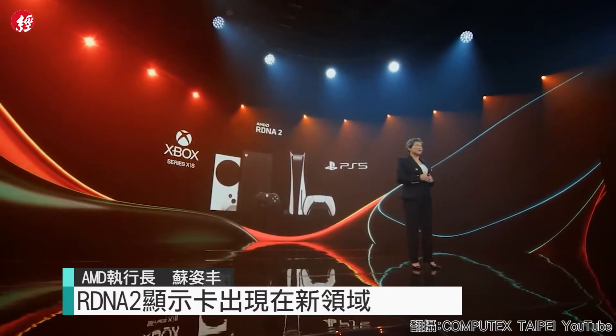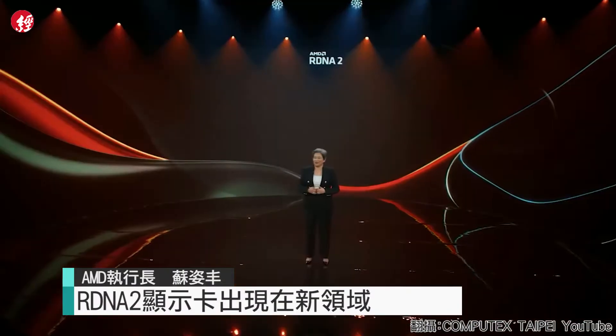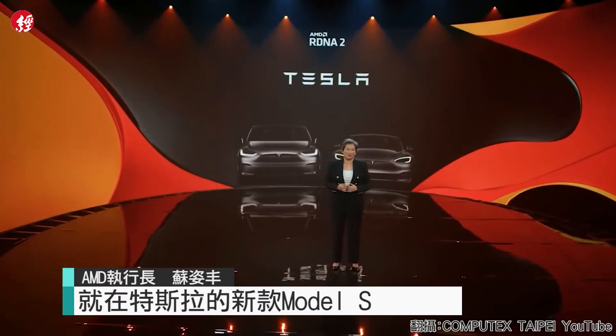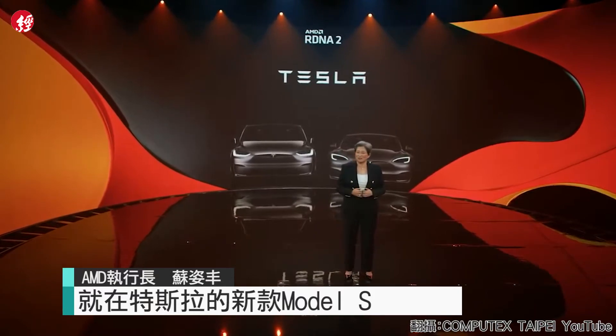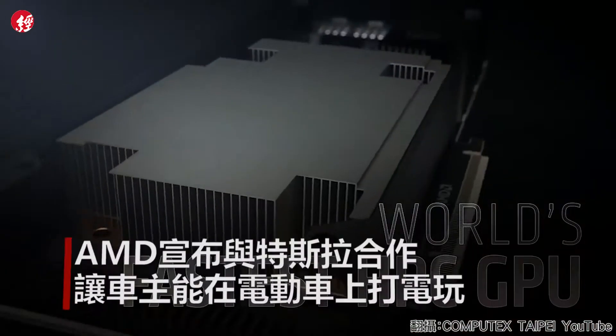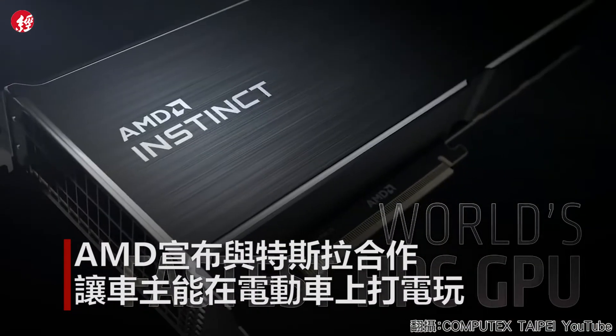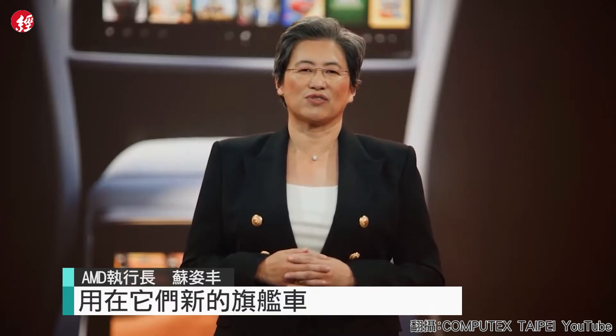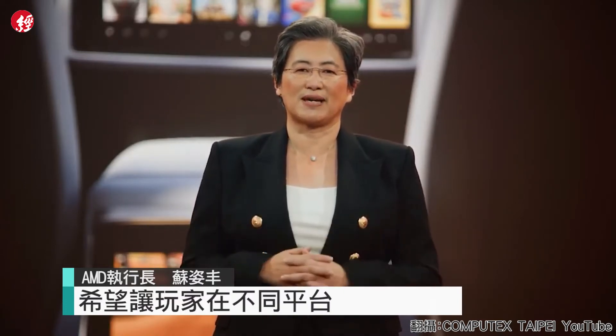You might be surprised to learn the next place you'll find RDNA 2 graphics — it's actually on the road in the electric vehicle market, with the new Tesla Model S and Model X. We are thrilled to be working with Tesla to bring the power of Ryzen and Radeon to their newest flagship cars, and look forward to giving gamers a great new platform for AAA gaming.